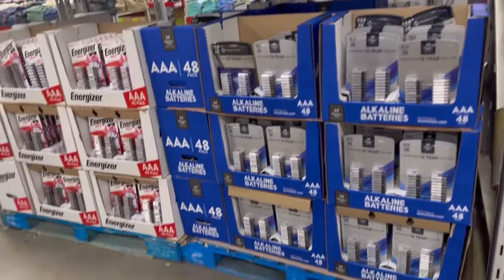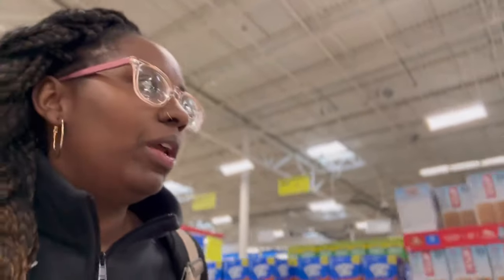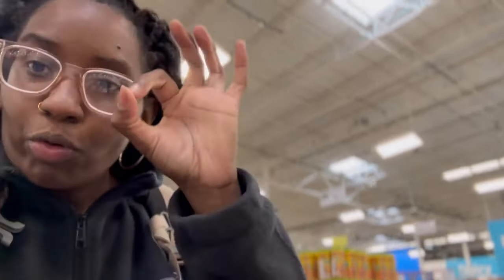One thing I realized — smoke alarm batteries. Make sure you guys have those batteries too. I noticed when I was going through our batteries we didn't have the C batteries — the little circle batteries for the car remote key fob. That's one thing to take into consideration as well.